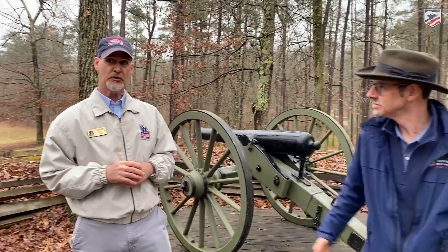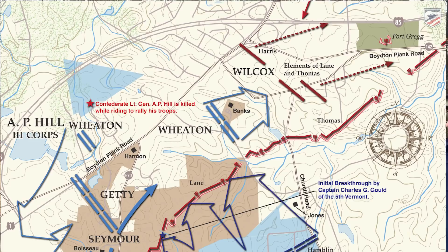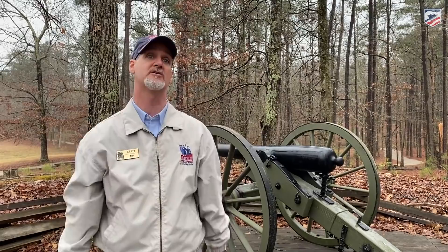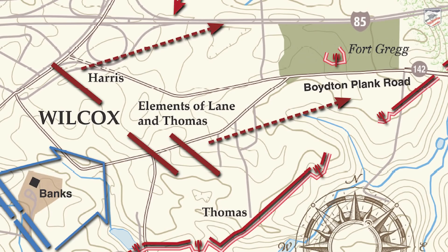After the breakthrough, a lot of Confederates flee back toward Petersburg and some head toward the South Side Railroad. The Union Army, instead of turning immediately toward Petersburg, reorganizes and turns to follow the earthwork line all the way down to Hatcher's Run to clear it out and ensure they won't be attacked from the flank or rear. Later in the day, the 24th Corps moves back up to this position and then into Petersburg. The 24th Corps will encounter Fort Gregg, while the 6th Corps encounters artillery placed around Lee's headquarters at Edge Hill.